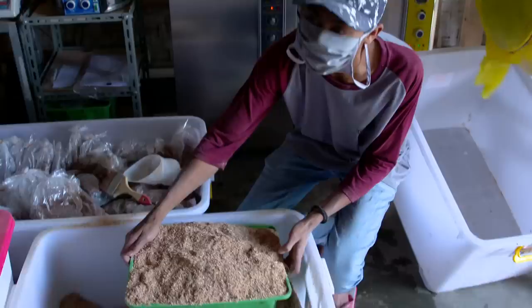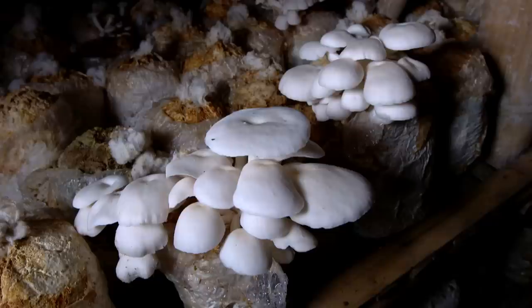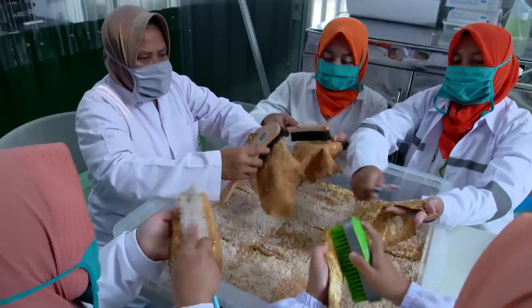The team spent about three years on research and development and produced its first commercial product in 2017. From one line of production, they can produce leather and panels. The leather goes to brands and designers, who co-create watches, sneakers, boots, and bags. To produce the mushroom mycelium, sawdust is mixed with various nutrients to create the perfect breeding ground. This is placed with mushroom spores in individual bags called bag logs, then put in an incubation room for about one month. After harvesting, the leather is treated and colored.